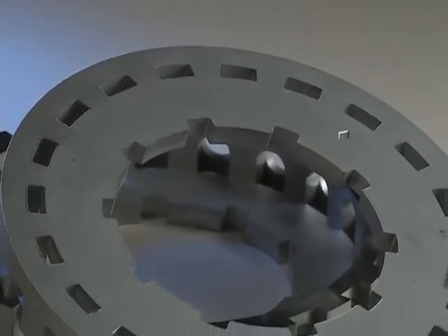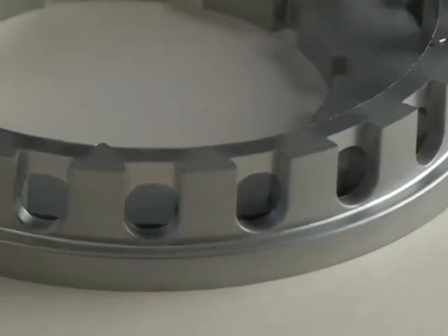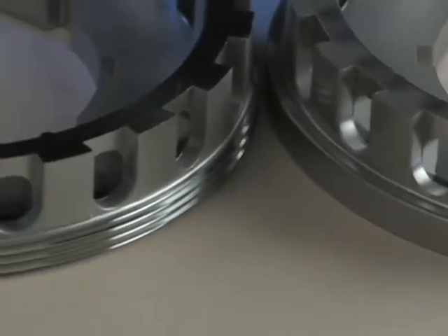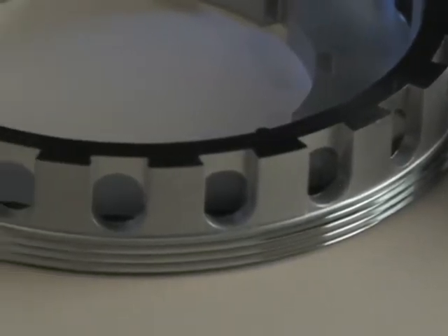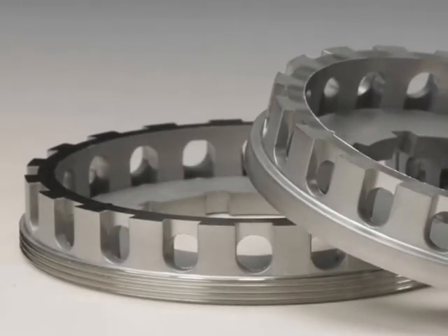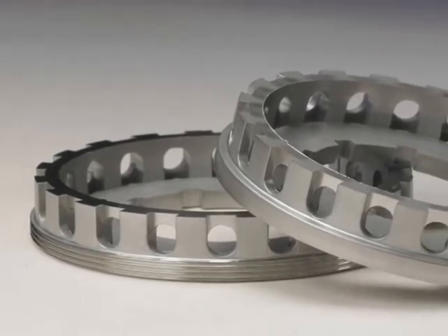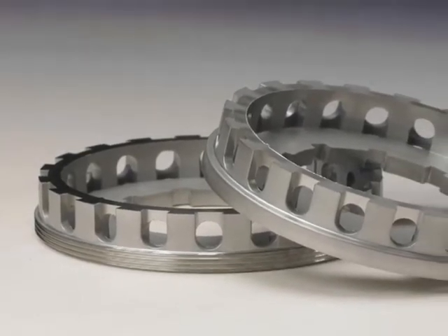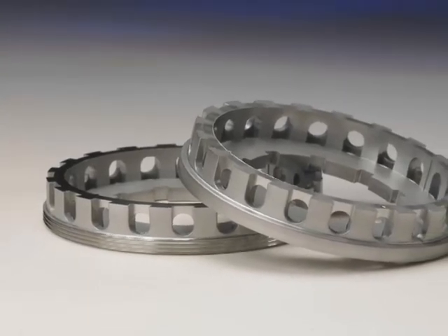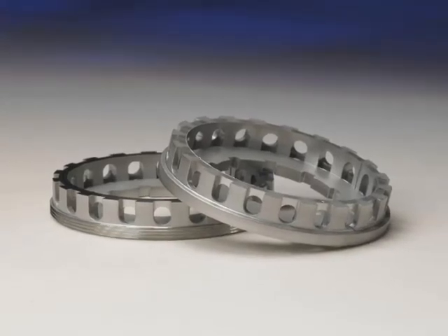Formed to a density of 6.8 grams per cubic centimeter, it has a 155,000 PSI transverse rupture strength, 79,000 PSI tensile strength, yield strength of 63,000 PSI, and 90 HRV apparent hardness. A special die and dual upper punch design formed the cross holes during compaction. Selecting PM saved the customer $320,000 annually by replacing a casting that required extensive machining.